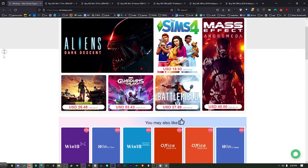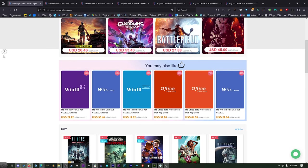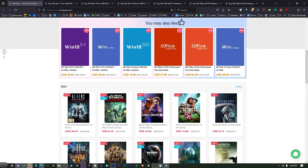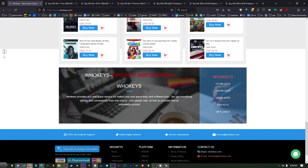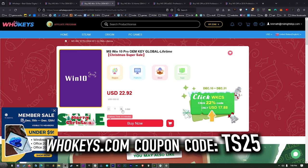This is where I've been getting my Windows keys for the last couple of years right here on WhoKeys.com. They're my longtime sponsor. The difference is this is an OEM key so it's tied to the hardware, but you'd have to buy this 10 or 12 times to make it equal the cost of retail. You won't get Microsoft tech support, but you can get Windows 11 Pro, Windows 10 Pro, Windows 10 Home, and three flavors of Office — 2021, 2019, and 2016. Use coupon code TS25 to get 25% off.